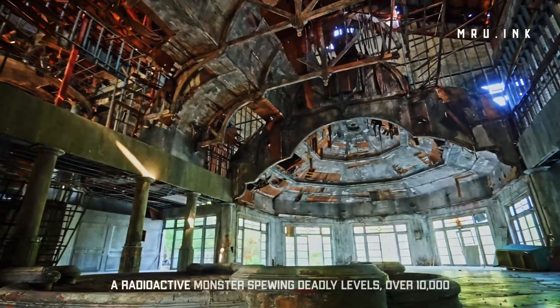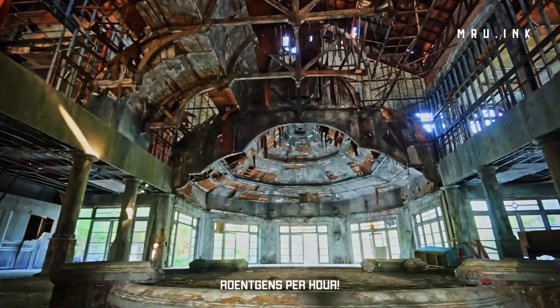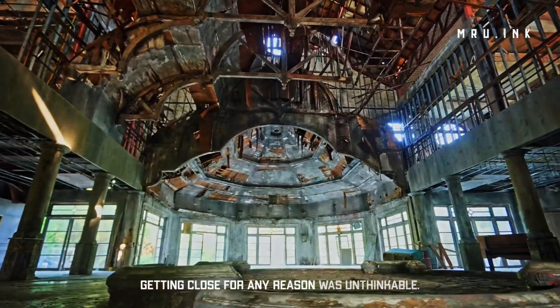The result? A radioactive monster spewing deadly levels — over 10,000 roentgens per hour. Getting close for any reason was unthinkable.